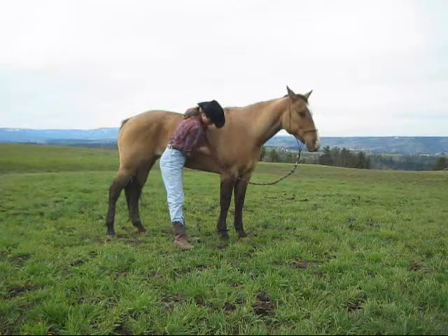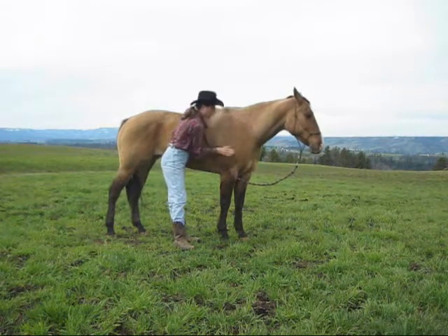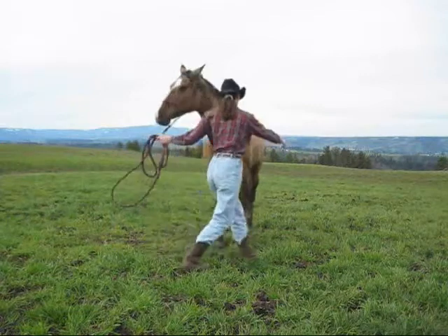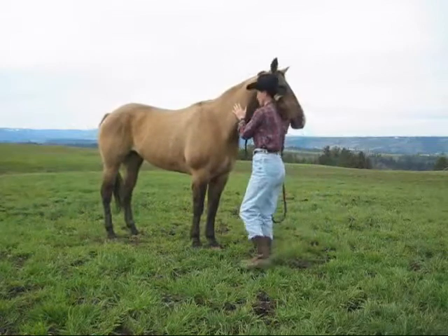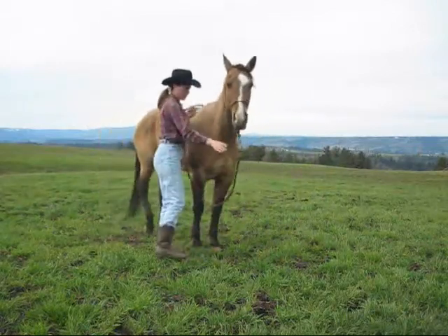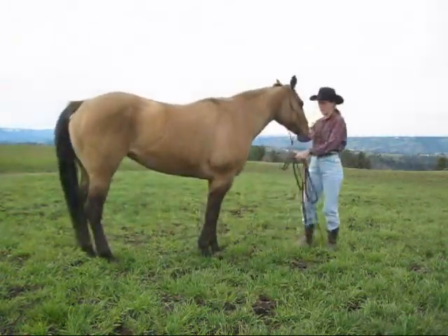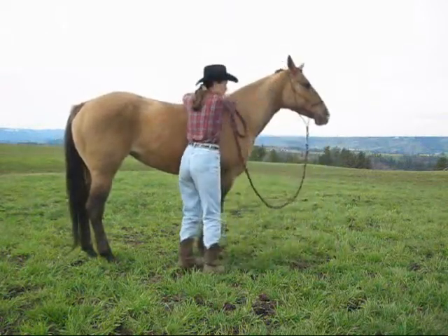Now I'm going back to the girth and armpit. There she's licking her lips. I started to go for the shoulder and she didn't like that, so she moved away. I'm going to reposition her and try to get to the shoulder again. She still doesn't want me touching that shoulder. Praise her and let her know that's a good girl for moving back.